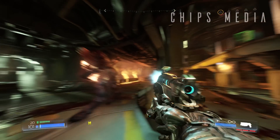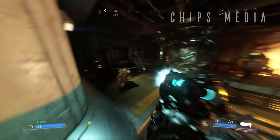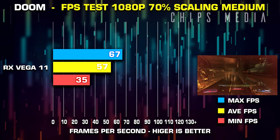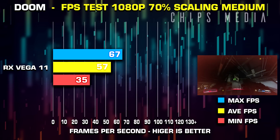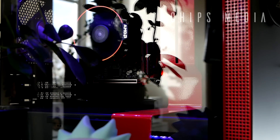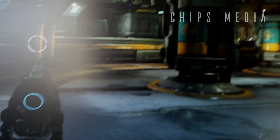Last but not least, I tested Doom, comparing both Vulkan and OpenGL 4.5. Vulkan runs best, giving around 8 to 12 more frames regardless of settings, so I decided to stick with Vulkan. At 1080p low with 100% scaling, you get around 40 average FPS. Some form of scaling is necessary for an enjoyable experience. I settled on 70% scaling with everything ramped up to medium, which gave a surprisingly good-looking game — quite unreal considering we're playing on integrated graphics. At these settings I was able to reach 60 FPS, making it a very enjoyable experience.